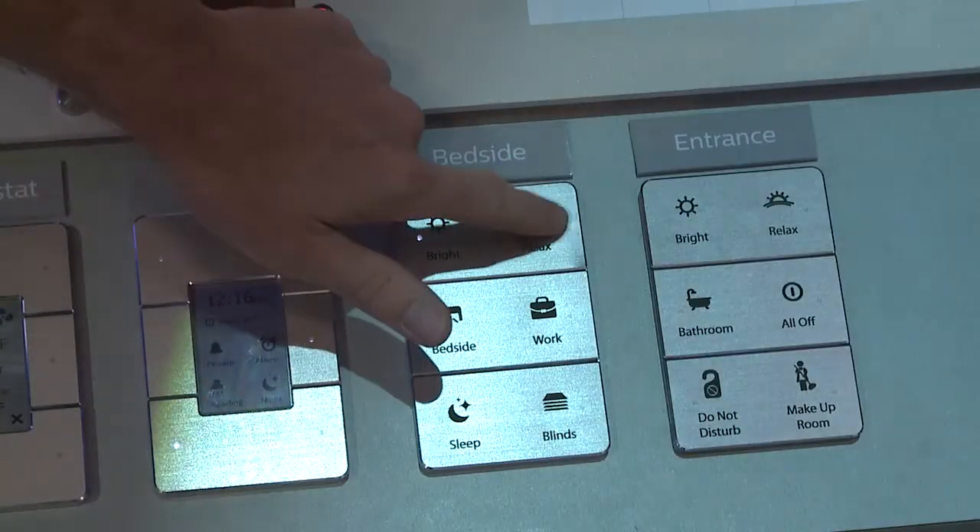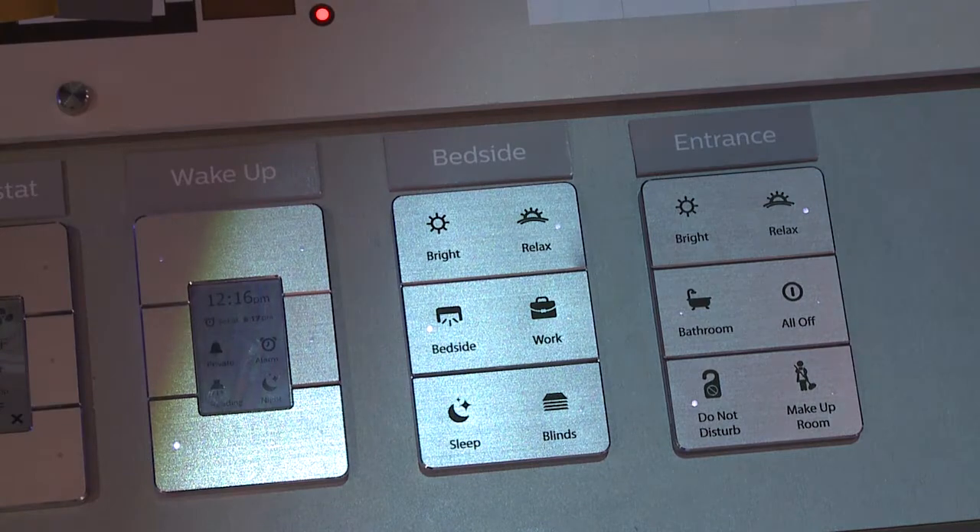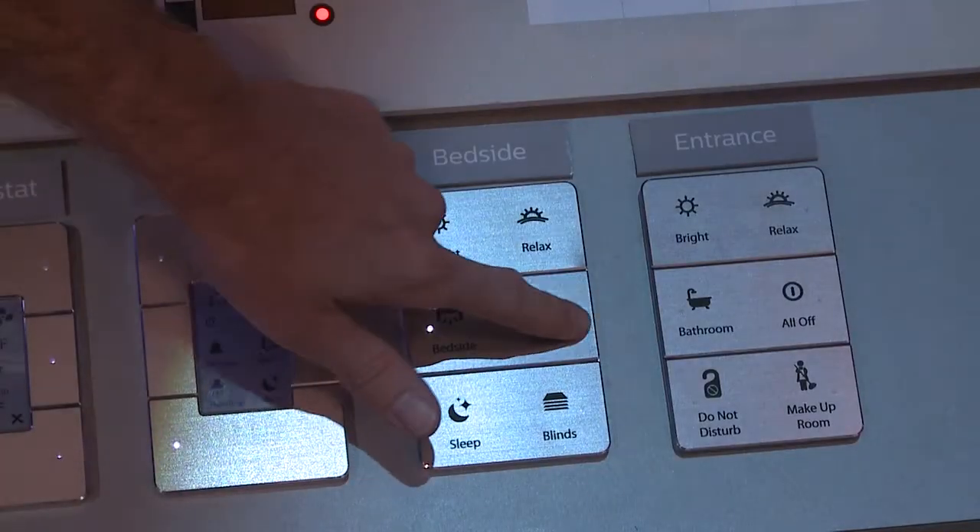We have a relax mode — it'll dim everything down, change the lights to a warm color temperature and help you relax and recover from that long flight. When it's time to get work done we go to a work mode where we're going to invigorate you with 4K color temperature lighting so that you can get those emails sent and get back to relaxing.